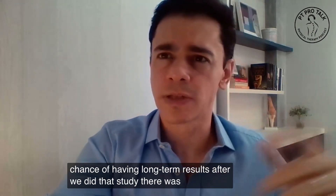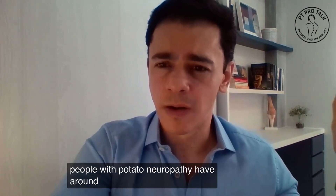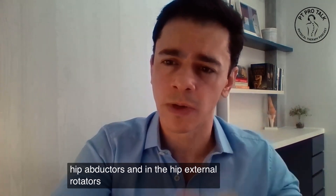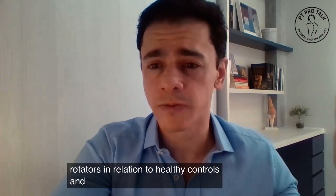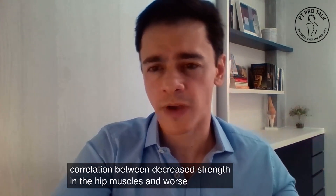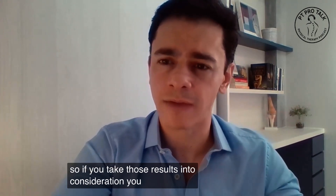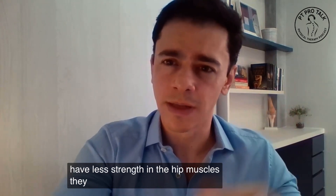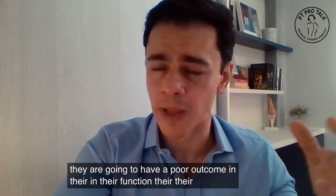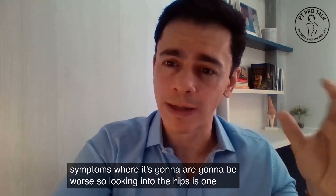After we did that study, there was a study from a Chinese group that also found that people with patellar tendinopathy have around 20% less strength in the hip abductors and in the hip external rotators in relation to healthy controls. They also found a significant correlation between decreased strength in the hip muscles and worse function and worse symptom severity. So if you take those results into consideration, if people have less strength in the hip muscles, they are going to have a poor outcome in their function and their symptoms are going to be worse.